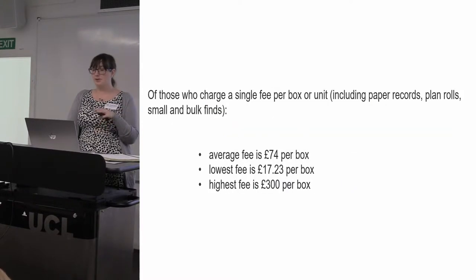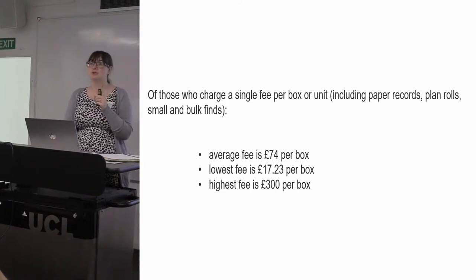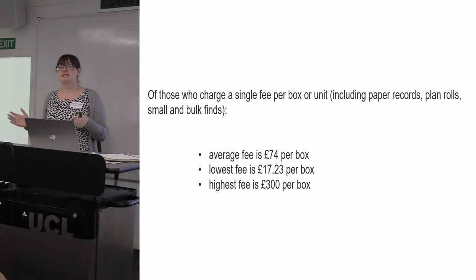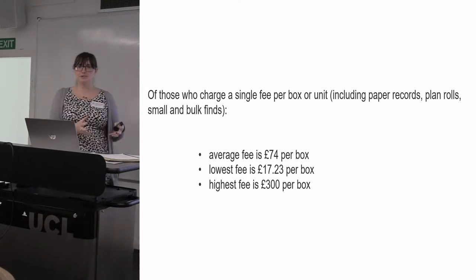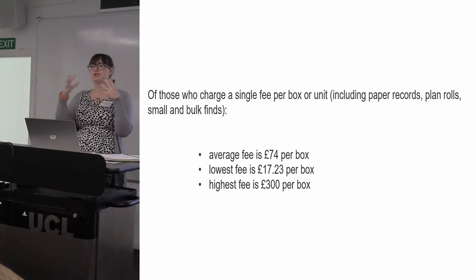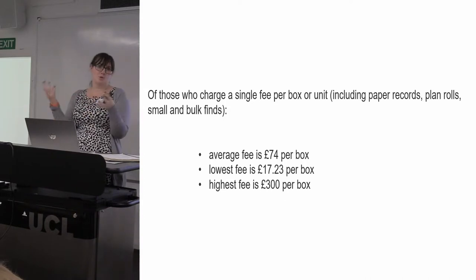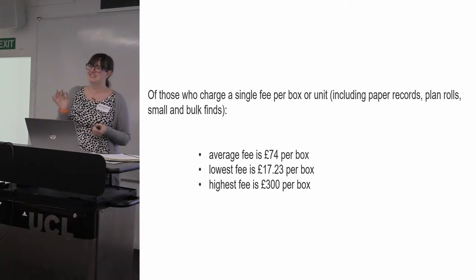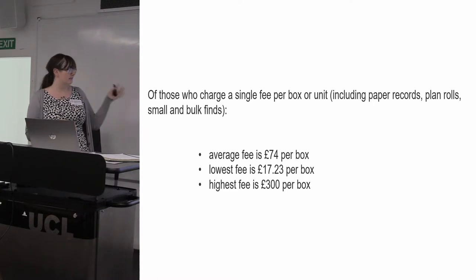Overall, we divide into two groups. The majority charge one fee per unit within an archive — the same whether you give them a tiny box of small finds or a big box of pottery. They are still dealing with getting that one item into their systems and onto their shelves, so the amount of time spent servicing that one box will be the same regardless of what's in it. But the variation in what people are charging is still massive.